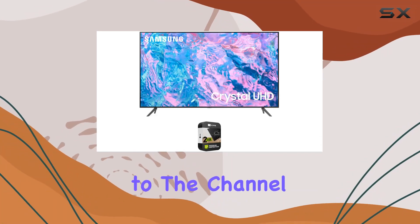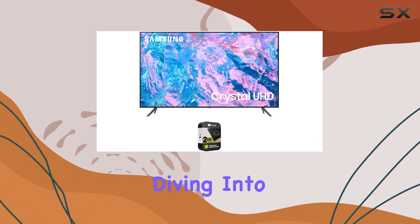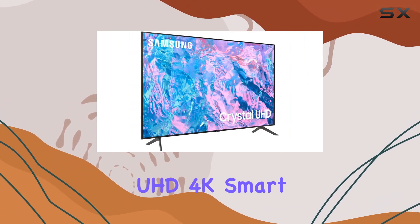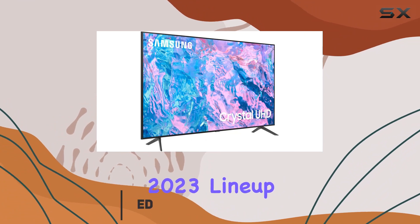Hey everyone, welcome back to the channel. Today we're diving into the Samsung UN85CU7000, an 85-inch Crystal UHD 4K Smart TV from the 2023 lineup.